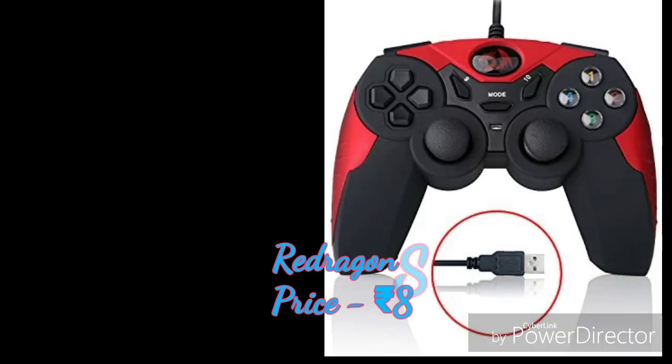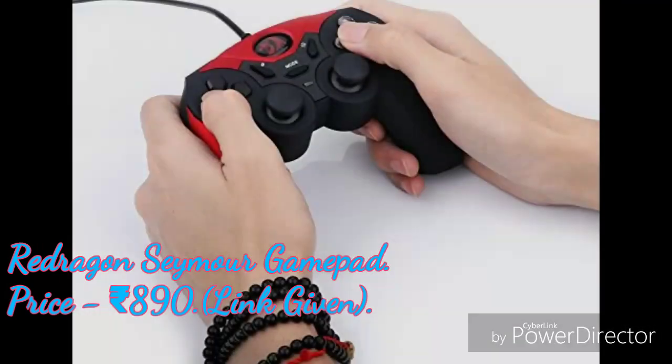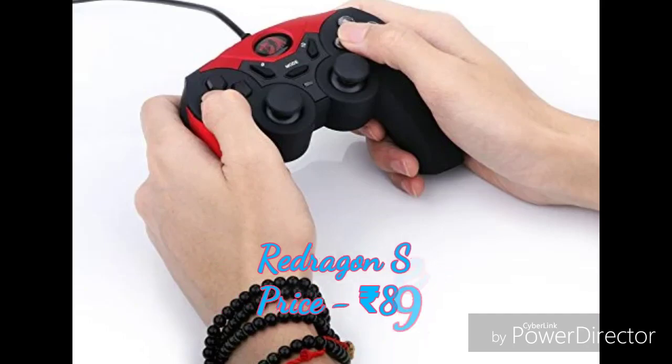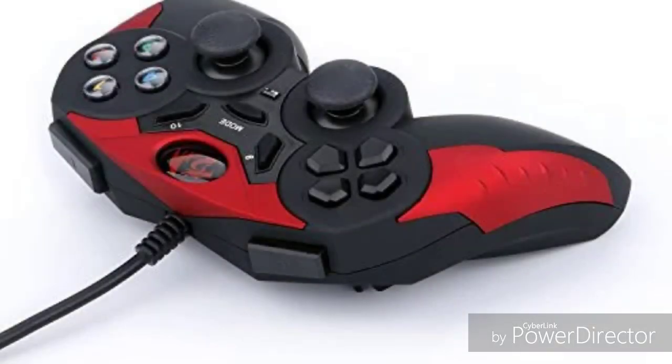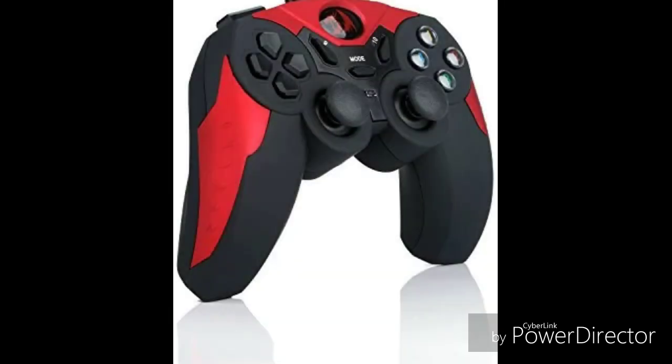On number 3 we have the Red Dragon Samur gamepad, priced at rupees 890. This is an excellent model for beginner players — all the necessary functions are there: the ergonomic grip, the four-way d-pad, and two analog joysticks. You're going to enjoy the game more, and it will feel more realistic. The vibration feedback makes collisions seem more realistic.